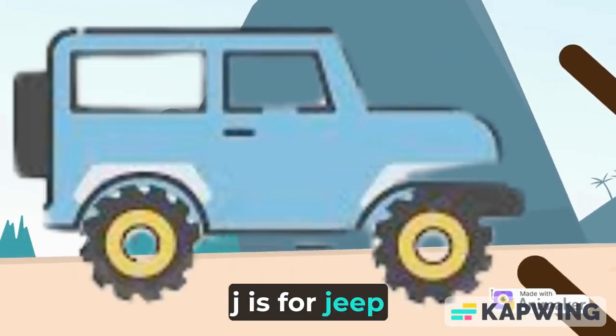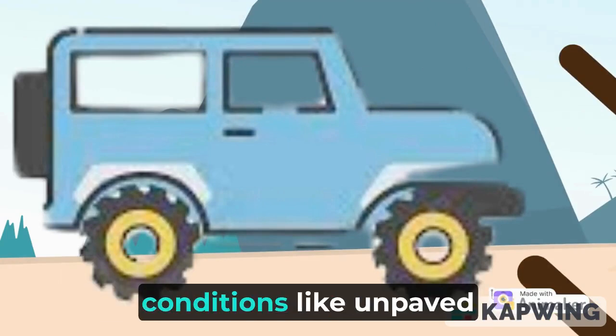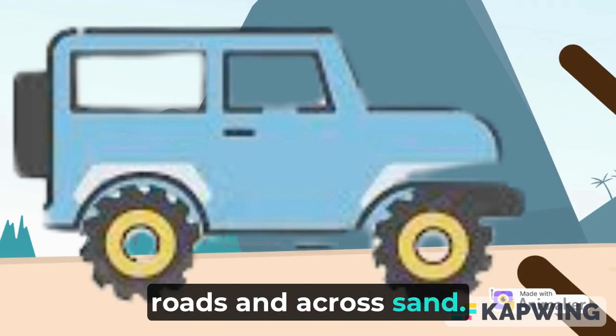J is for Jeep. A Jeep is a type of car. It is a rugged car made for driving in difficult conditions, like on paved roads and across sand.